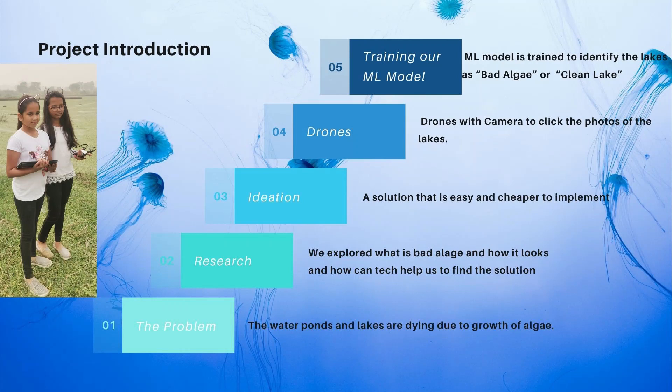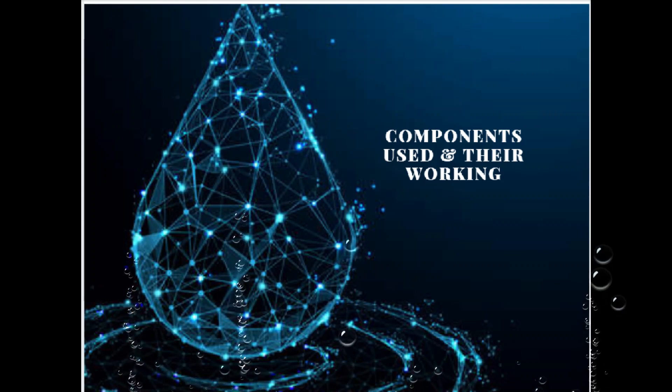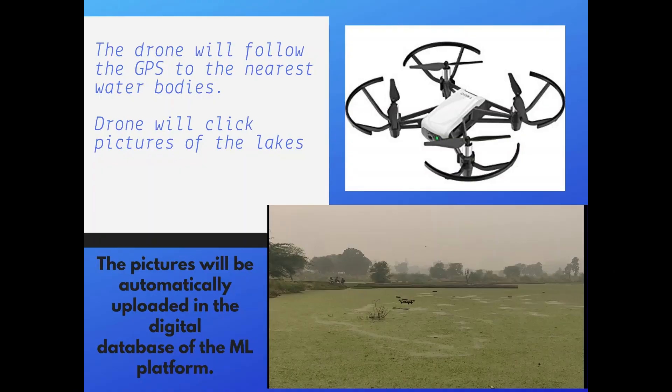The ML program identifies if there is bad algae in the lakes or if they are just clean lakes. The first component is a drone. It will follow the GPS to the nearest water body, click pictures from different angles, and the photos will be automatically uploaded into a digital database.